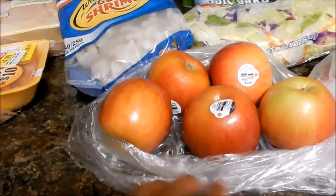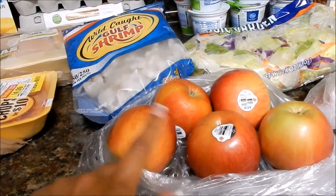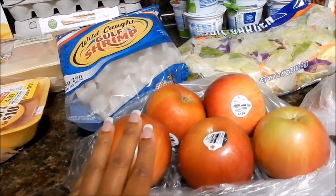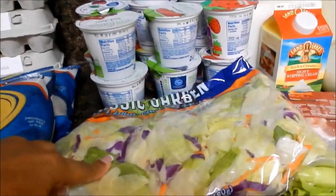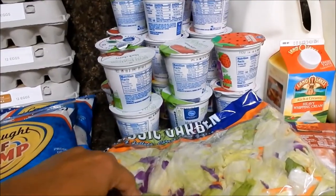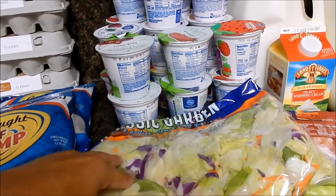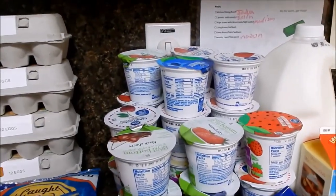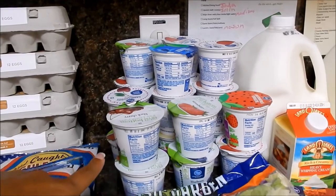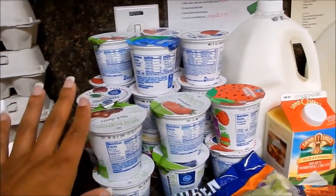Picked up apples — five of them, five for two dollars. I'll be making an apple and pork chop dish in the slow cooker, so I needed those for that. Picked up our salad, of course — $1.98 — and then I had a coupon from Kroger's for 50 cents off, so $1.49. Then we picked up yogurt. The hubby grabbed a bunch — I believe they were five for two dollars.